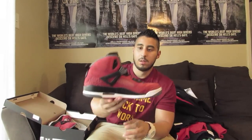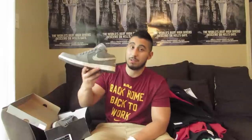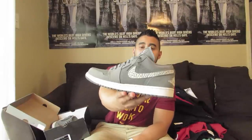Next we have some Jordan Spizzikes, size 11. These have been worn as well with very little creasing and also come with lace locks. Then we've got some Jordan 1 Lows — I bought these a long time ago and they're actually a size 10, which is why I'm getting rid of them because they don't fit me anymore.